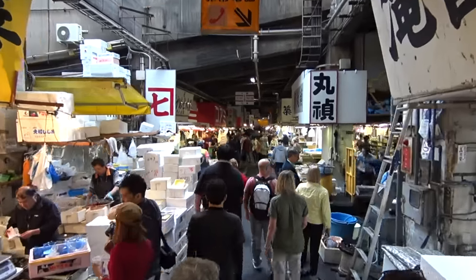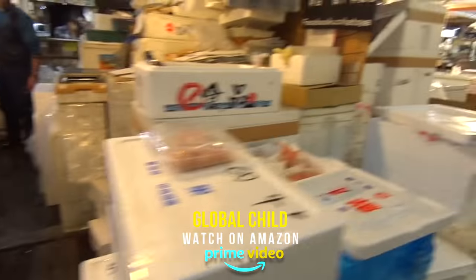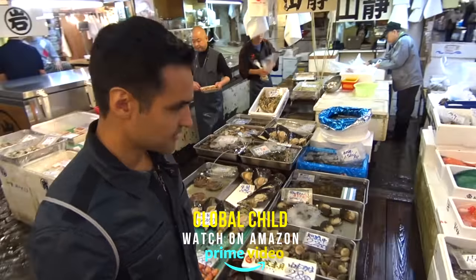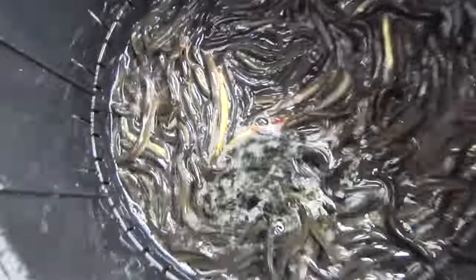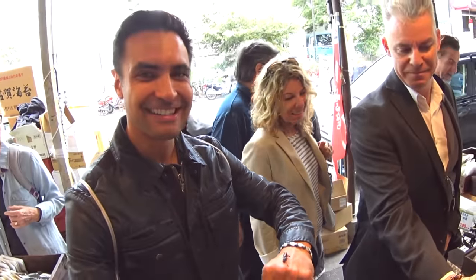This main market has been around in one shape or another since the 1600s. Anything in the ocean that's for sale, you'll probably find it here — there are over 400 different items. This is actually Japan's most important seafood market, and from this place it goes all over the country.